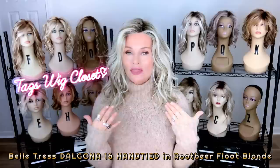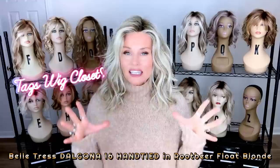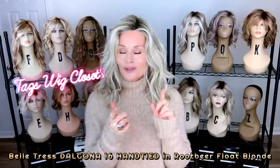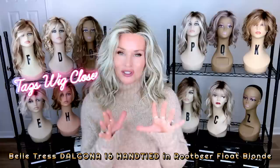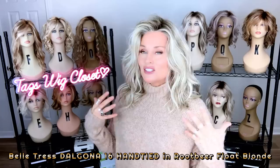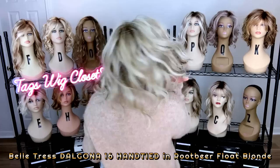I have to give a lot of credit to Belle Tress — they understand what we want. When they have a real hit of a style, they will eventually make it in a fully hand-tied cap. This year they've come out with so many hand-tied caps: a Rosella, a Delgona, a Caliente. What I'm wearing here is the Belle Tress Delgona 16 in the hand-tied version. I just don't think I can go back. It's absolutely gorgeous, with so many styling options because of the hand-tied cap. It's comfortable and lightweight and it moves like a dream. The original Delgona has a lace front with a left monofilament side part. This one has a lace front, full monofilament top, and hand-tied base.